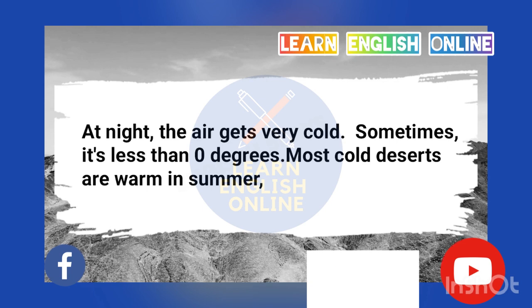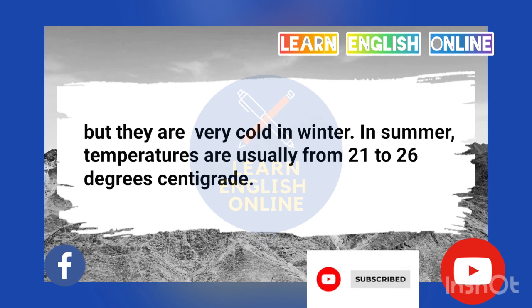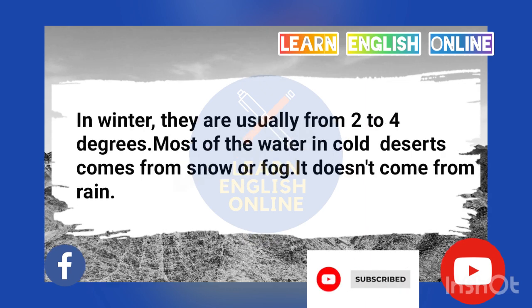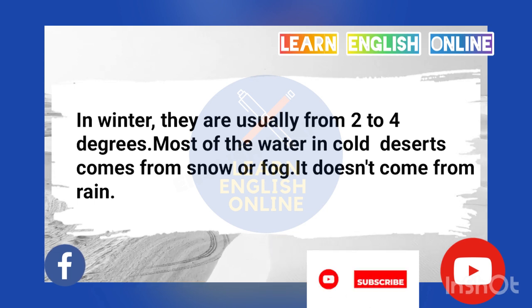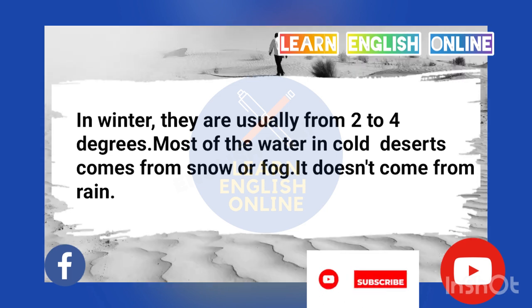Most cold deserts are warm in summer, but they are very cold in winter. In summer, temperatures are usually from 21 to 26 degrees centigrade. In winter, they are usually from 2 to 4 degrees. Most of the water in cold deserts comes from snow or fog. It doesn't come from rain.